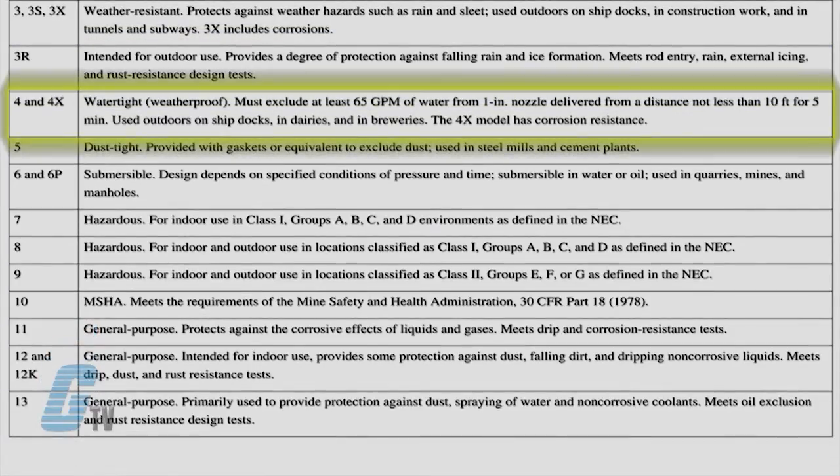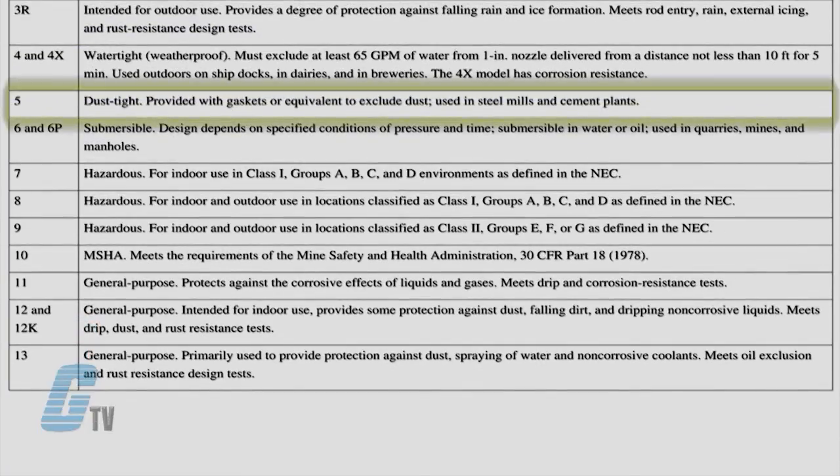NEMA 4 and 4X are watertight and provide protection from rain, sleet, and water from a hose. The NEMA 4X is corrosion resistant. NEMA 5 is for indoor use only and is dust tight.